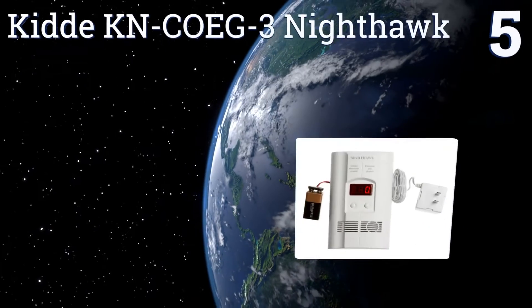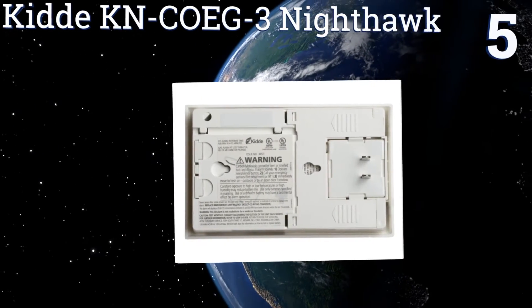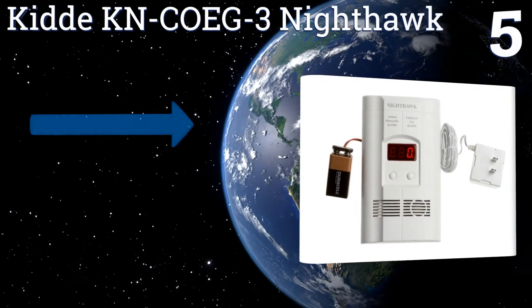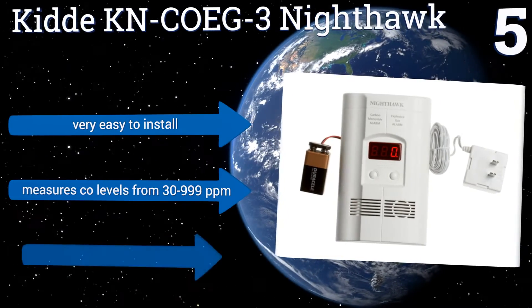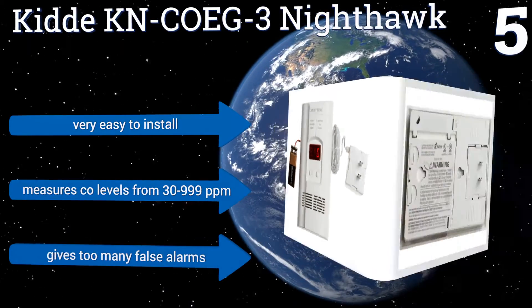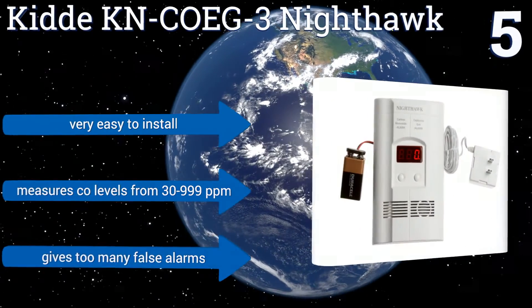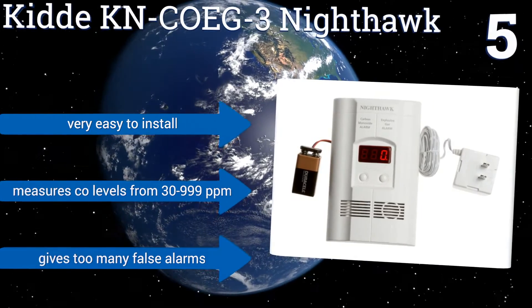Moving up our list to number 5, the KID KN-C-OE-G3 Nighthawk plugs into any AC outlet in your home and detects both carbon monoxide and dangerous explosive gases. A 9-volt backup battery is also included, so even if the power goes out, you're still safe from harm. It's very easy to install and measures CO levels from 30 to 999 parts per million, but it gives too many false alarms.